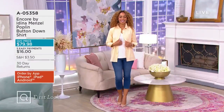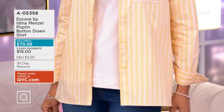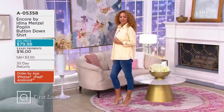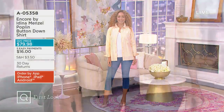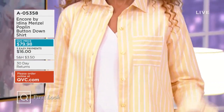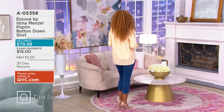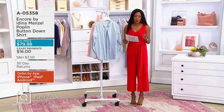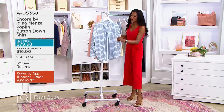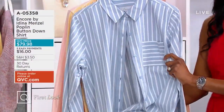Here is another first look — we have five in our show tonight. Take a look at this beautiful poplin button-down shirt, A345544. We've got this available in regular and petite lengths. This is that button front closure — a beautiful button-down shirt that is a wardrobe staple for spring and summer. We are already busy on the phones right now, so make sure you use your mobile apps or go to QVC.com.